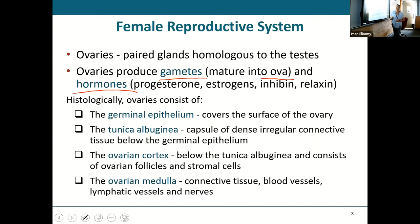Histologically, the ovary has a germinal epithelium covering it on the outside. It also has a tunica albuginea — exactly the same one we saw in males. The ovary itself has an ovarian cortex on the outside and an ovarian medulla in the middle. The cortex is where we find those follicles, and the medulla is where you'll have your blood vessels, nerves, and connective tissue.